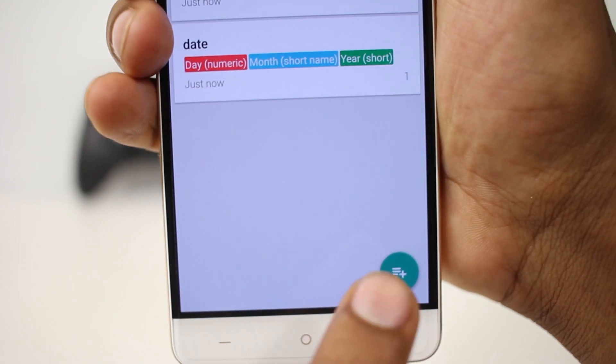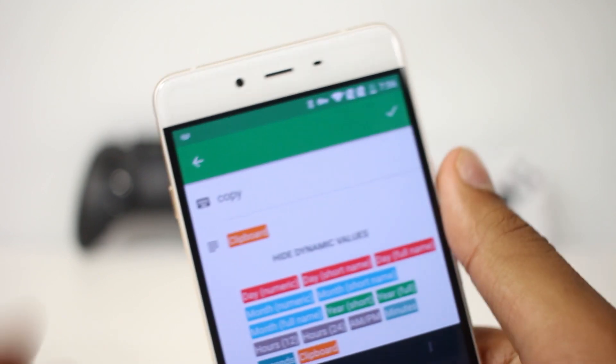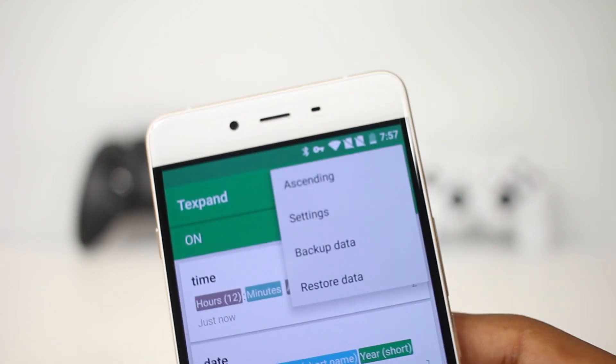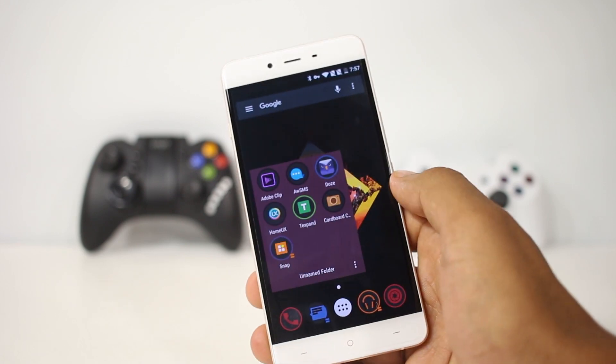This app also allows you to backup and restore data, which is a good feature. I think it's a great app — it helped me a lot and it will be useful for you as well.